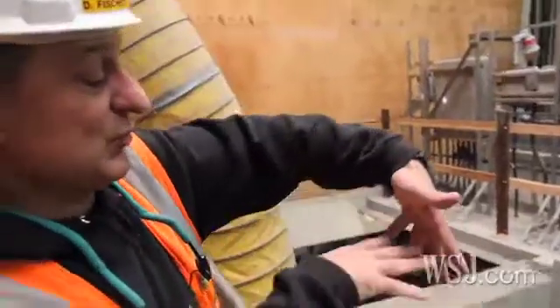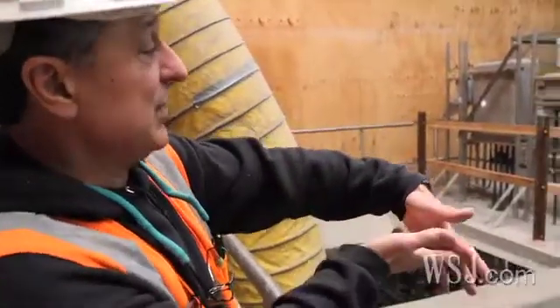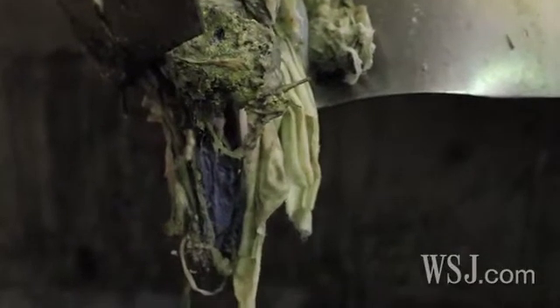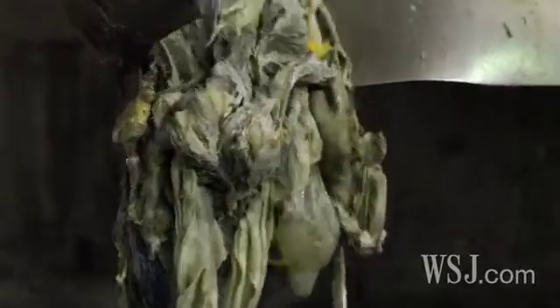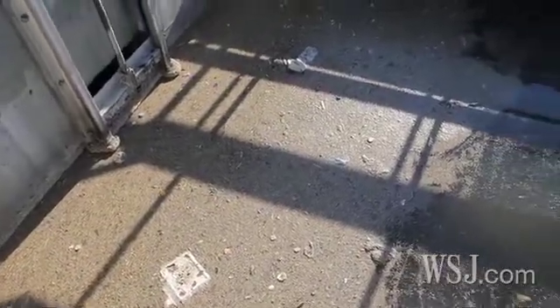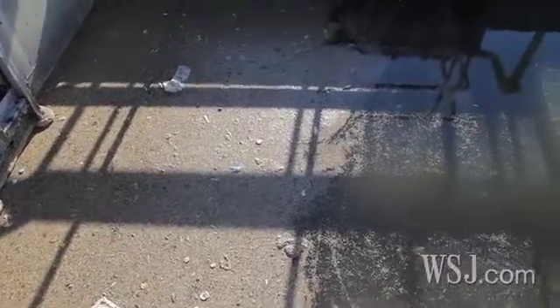The flow goes through bar screens and then we have a rake that cleans out the bar screens. It smells — the rotten eggs, sulfur, rotten egg smell would be the most common. Methane is just a simple by-product of the waste portion of the water treatment.